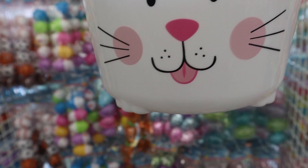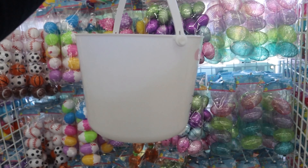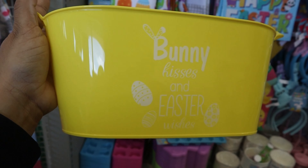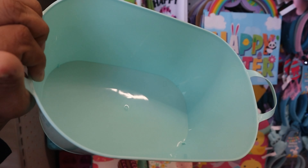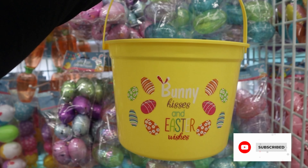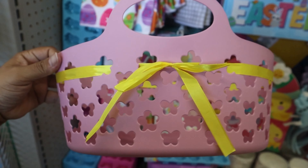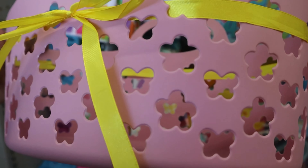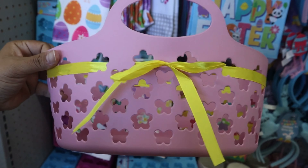I honestly feel like this year they came through with the easter basket selection. These ones right here are my absolute favorite — I just love the tub baskets, they're just so pretty. There was one in particular that I loved in several different colors, but there's something about the pink and the yellow that just screams easter to me.